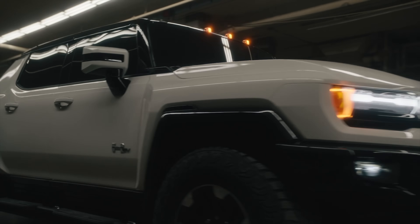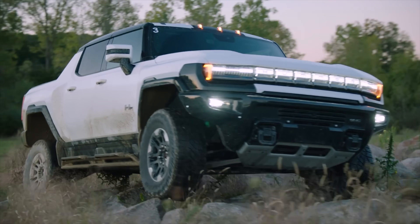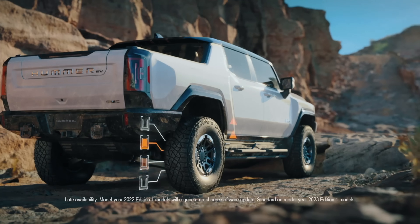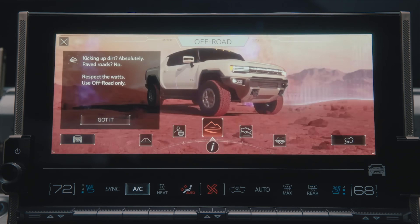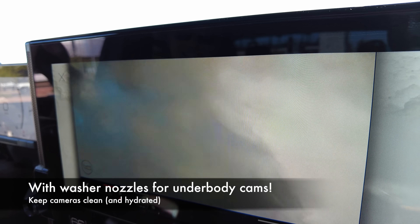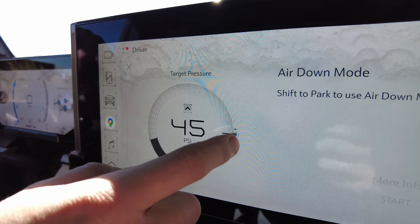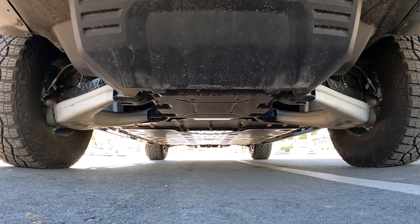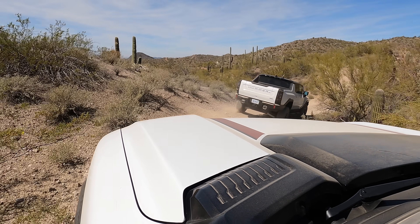A quick summary of capabilities: three electric motors, independent control of each rear tire, front locking differential, 35-inch tires and out-of-the-factory ready for 37-inch tires, nearly 16 inches of ground clearance, 13 inches of suspension travel, rear wheel steering, properly calibrated off-road modes, one-pedal driving, 18 camera views so you can see both the inside and outside sidewalls of your tires anytime, easy air up and air down tire pressure targets, and an underbody decked out in thick metal protective plates. Yes, it really is ready for adventure, whether you're Baja racing or rock crawling.